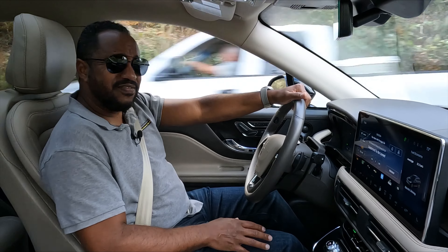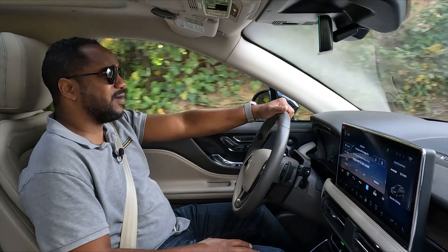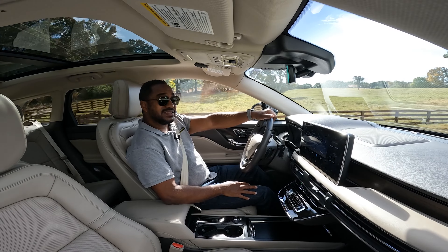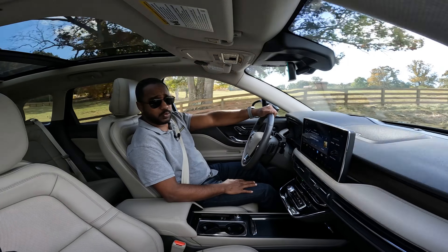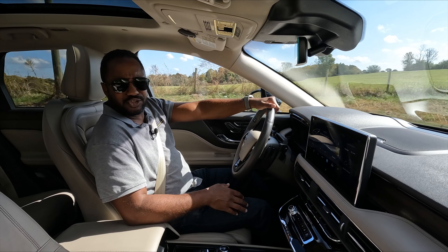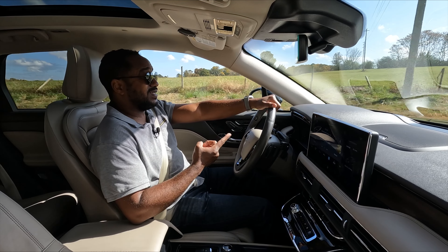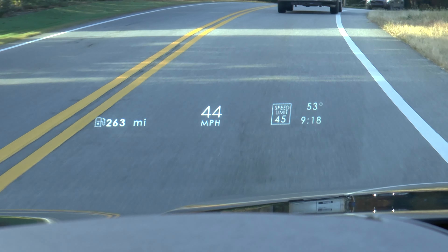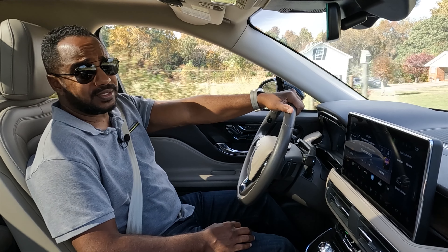Even at almost 4,500 pounds in hybrid form, it's still fairly maneuverable. The heads-up display is very informative — while most only show speed signs and occasional nav directions, this one adds total range, a clock, and the outside temperature. There's truly no reason to look down.